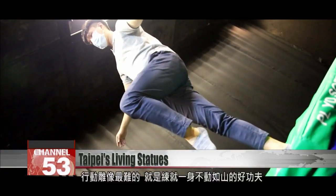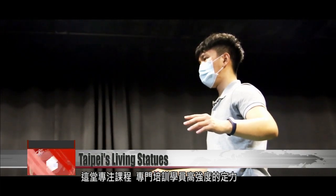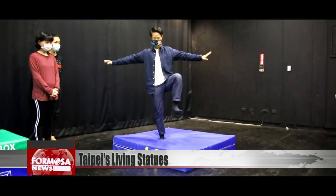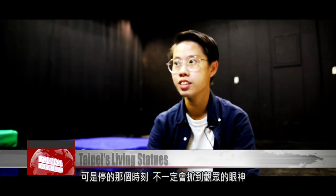Creating the illusion of stillness is perhaps the hardest skill to master for living statues. In this class, students are trained to remain frozen in place. One exercise is balancing on mats of different levels of firmness. My performances are quite dynamic, but there are times that I need to stop. For me, staying still is actually quite difficult. When I'm moving, I know how to spread out my limbs, but when I'm still, I don't necessarily attract the gaze of the audience.